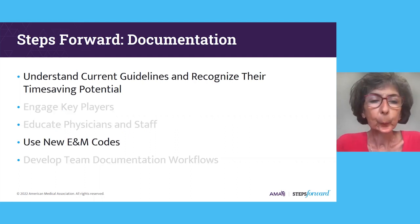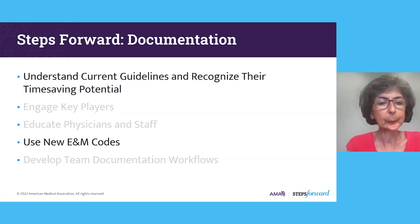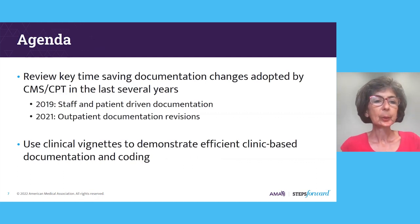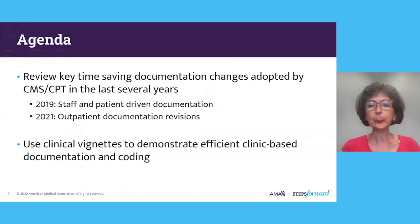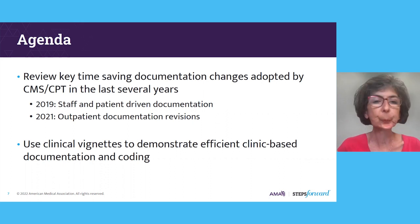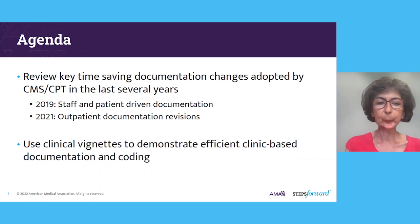During this webinar, we're going to be focusing on two of these five steps: to understand the current guidelines and recognize the time-saving potential, and also using the new E&M codes for outpatient documentation and billing. The agenda for the next 30 minutes will be to review the key time-saving documentation changes adopted by CMS and CPT during the last several years — specifically in 2019, some staff and patient-driven documentation, and then in 2021, the outpatient documentation revisions.